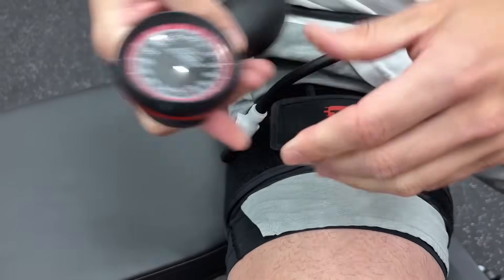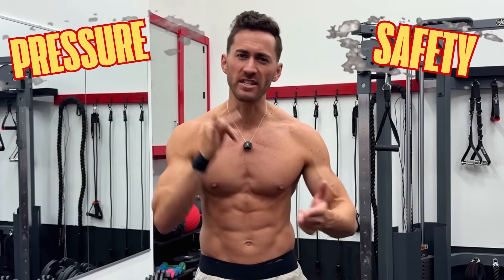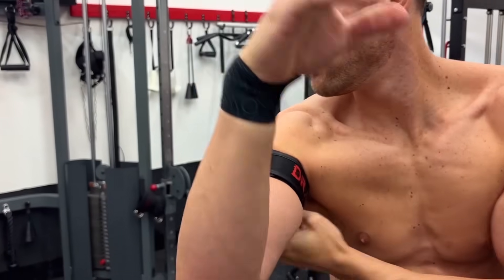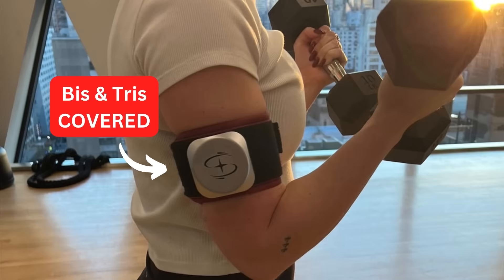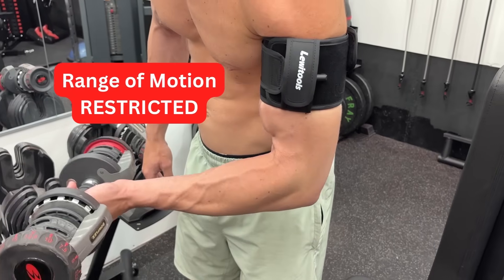Now let's get into the practical, nitty-gritty details. First is placement. The muscles after the cuff typically get the greatest benefit, so you usually want to place it as high on your leg as you can, and on the arm it should fit nicely between the deltoids and biceps. Studies show that the muscle directly underneath the cuff gives little to no benefit from BFR, so it's good to change up the exact placement on the leg every once in a while. On the arm, you do not want the cuff to be too wide. Most arm cuffs out there cover most of the biceps and triceps, completely defeating the purpose of using BFR for those muscles, and it severely restricts your range of motion.